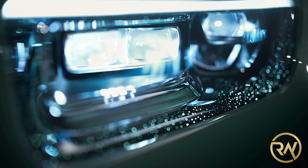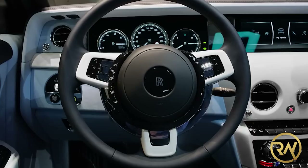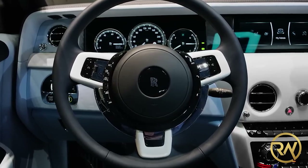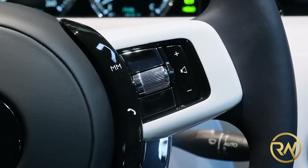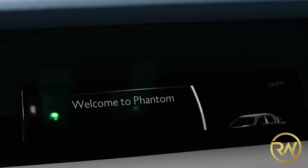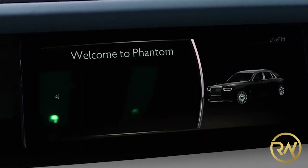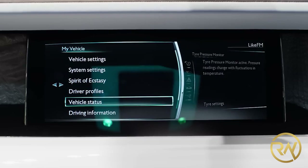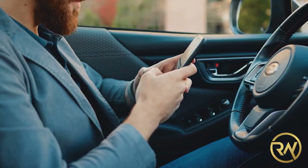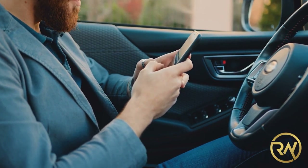Moving on to the interior, the steering wheel has a thicker rim and there are some new color and trim options. The Phantom Series 2 now comes standard with a Rolls-Royce connected service, which allows owners to track the car's location, get service alerts, and send navigation instructions directly to their cars using the Whispers app on their smartphones.